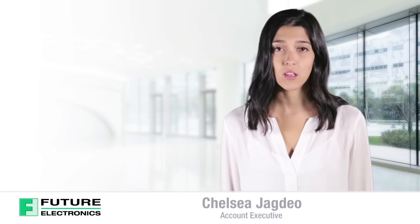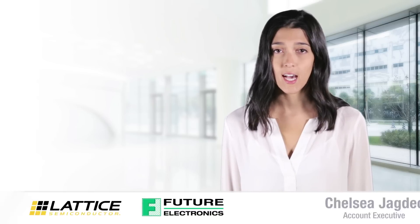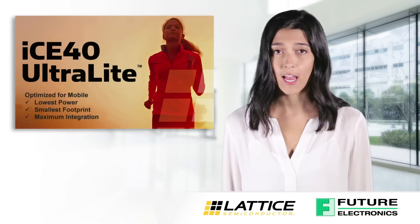Hello, I'm Chelsea Jagdio from Future Electronics. Today I'll be discussing the features and benefits of Lattice's ICE40 Ultralight FPGA line.